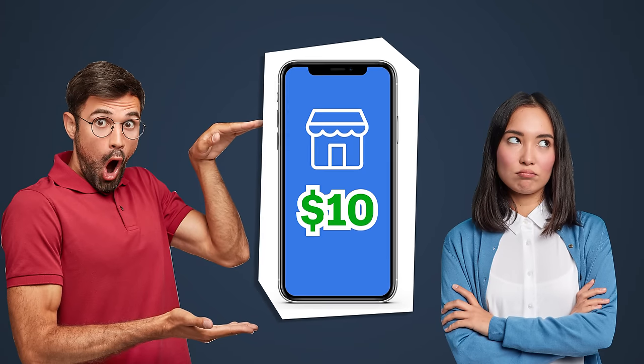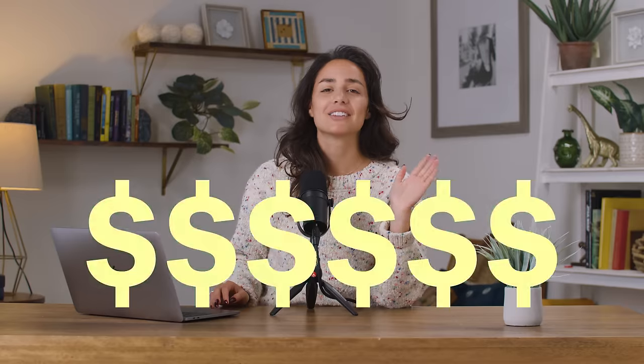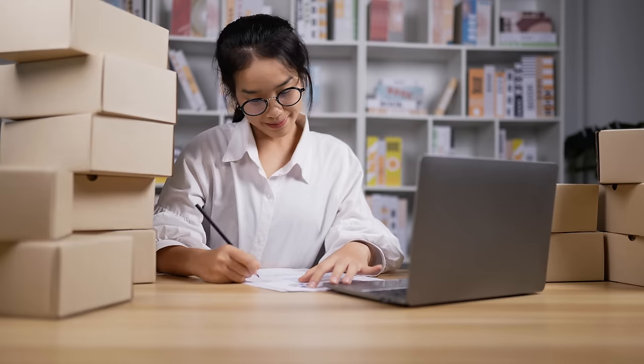This guy I know was making fun of his wife, saying she makes tens of dollars on Facebook Marketplace. But if you can get really good at Facebook Marketplace, you can make hundreds or even thousands of dollars. Today I'm going to show you how to use Facebook Marketplace the right way so you can start making sales.